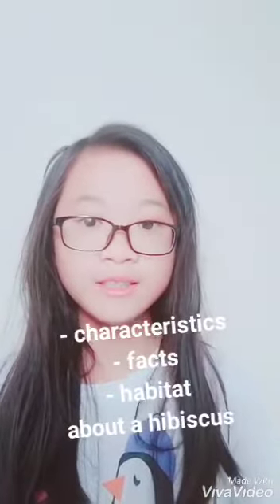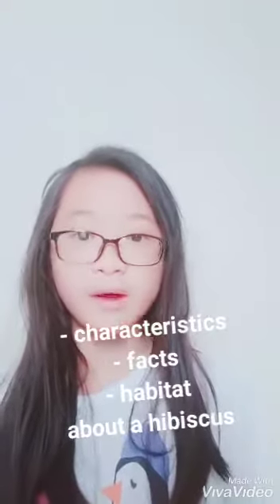Hello everyone. I'm going to show you the characteristics, facts, and habitat about a hibiscus.